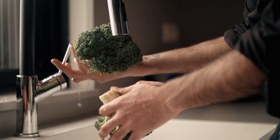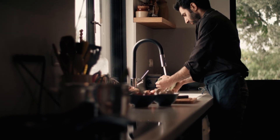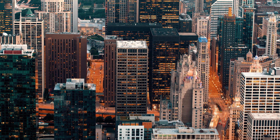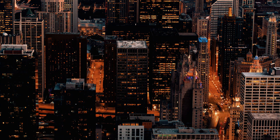Most people in wealthy countries take water for granted. You turn on the tap and it comes out. Once every month or two you pay your bill and you never think twice about it. The system that brings water into our homes and takes it away is invisible to us.